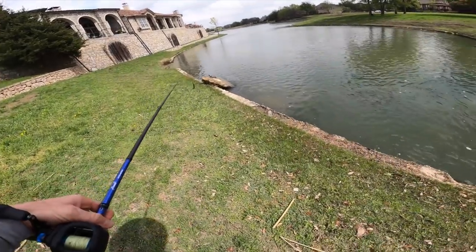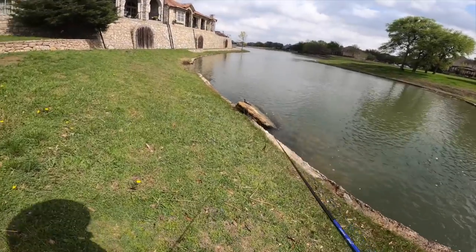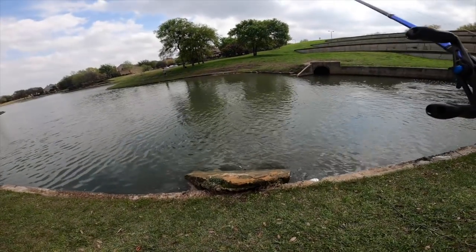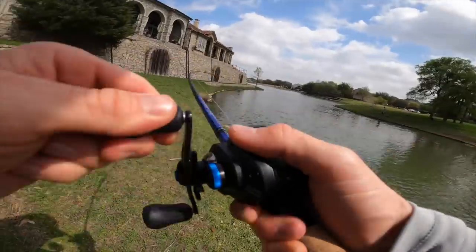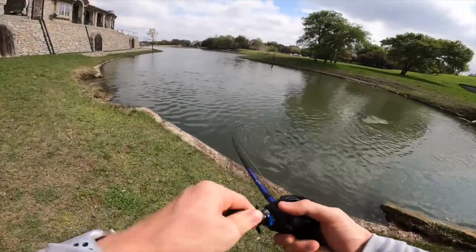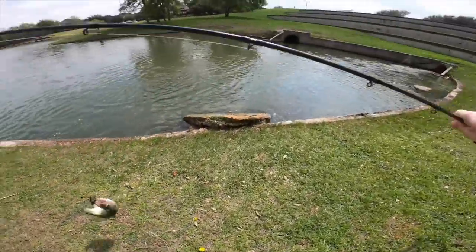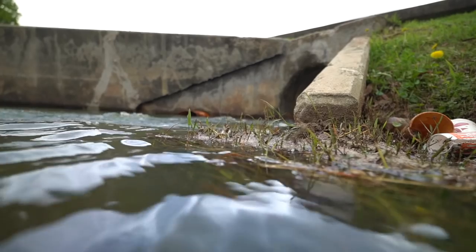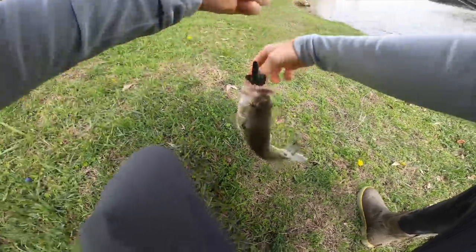Oh, there goes a bass right there! Got one. No way — halfway decent, dude! Right there in the current, you guys. Look at this — polka dotted. That's what we are talking about!